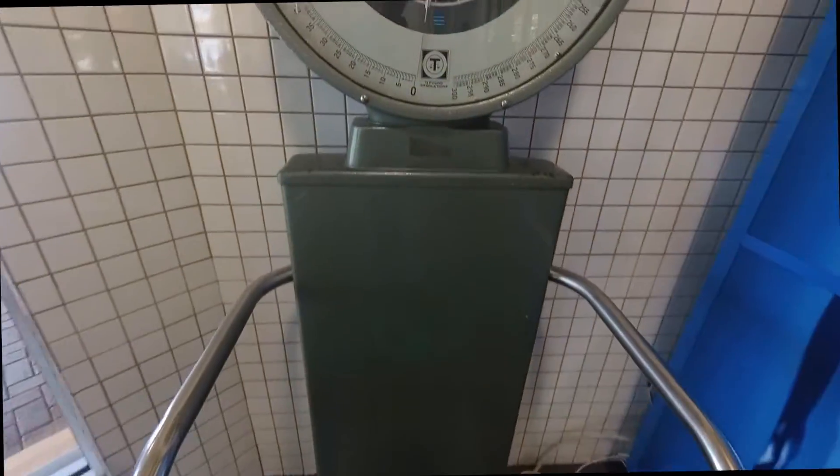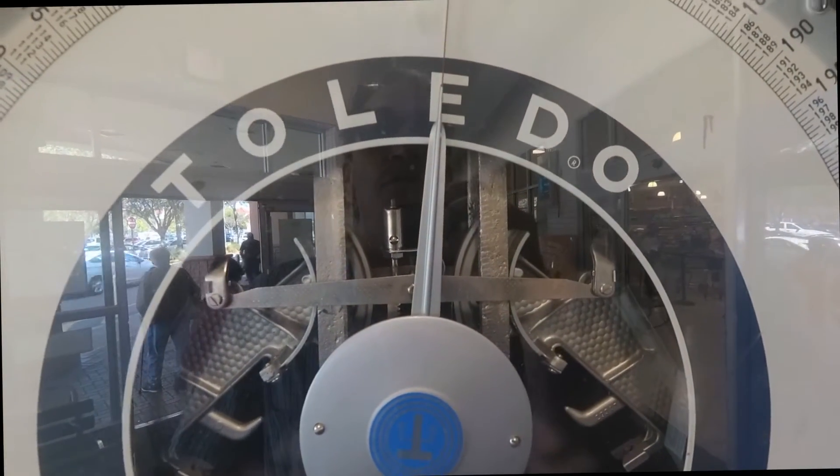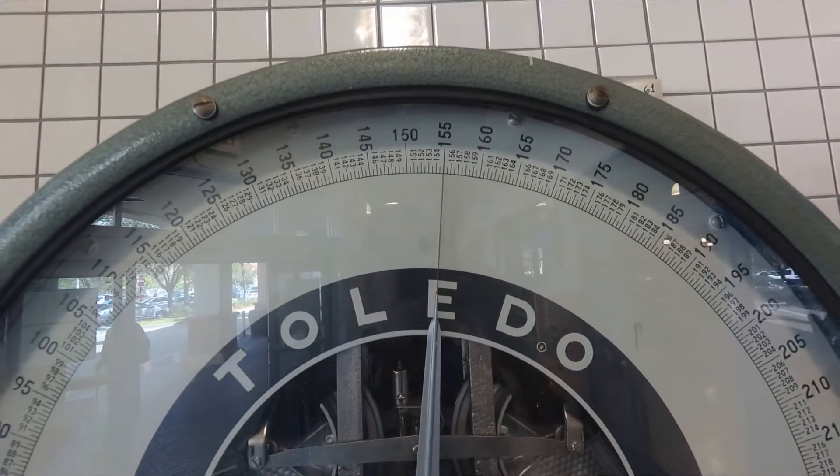Off to the next stop. Let's see how much I weigh — a hundred and sixty-five. A featherweight that I am.